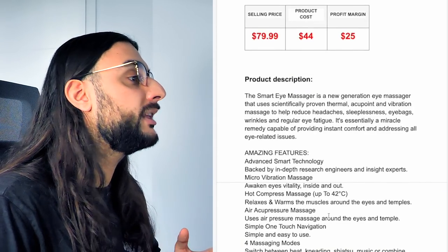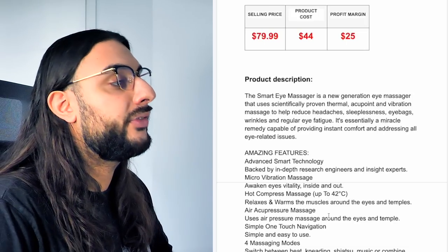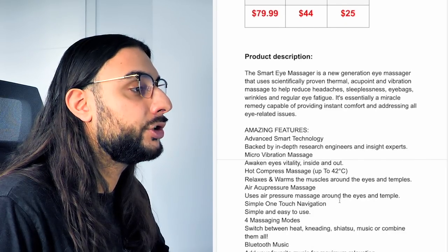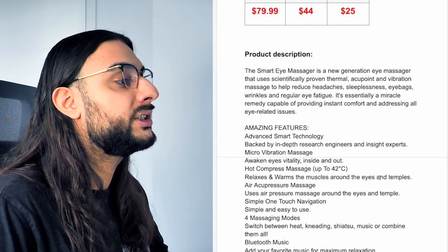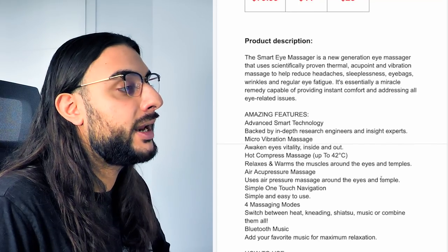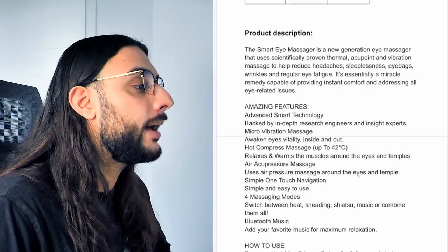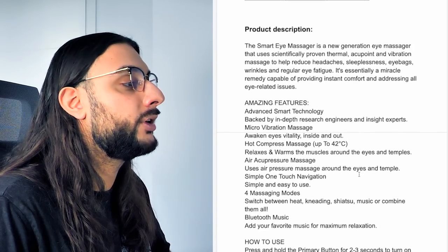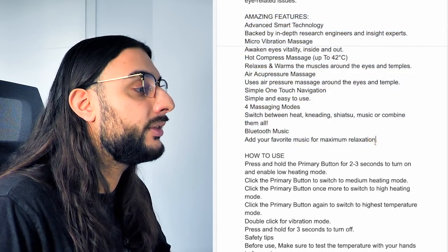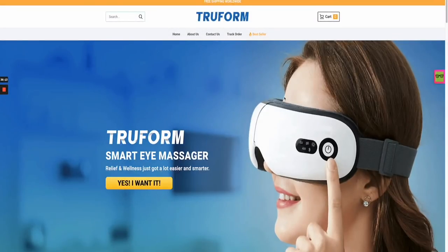Product price recommendation: sell it for $79.99; it's going to cost $44, so we're going into a high-ticket area, and you can be profiting around $25. The product description reads: 'A smart eye massager — a new generation eye massager that uses significantly improved thermal, vibration, and massage technologies to help reduce headaches, sleepiness, eye bags, wrinkles, and regular eye fatigue. It's a miracle remedy capable of providing instant comfort addressing all eye-related issues.' Then it goes over the technology used and how to actually use the product.